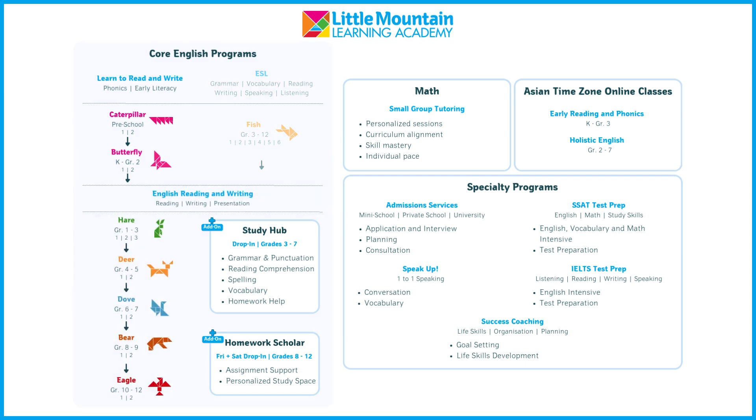Our FISH program is designed for ESL students, helping them reach English grade-level proficiency. With six levels, it covers grammar, vocabulary, reading, writing, speaking, and listening. Classes meet twice a week for 90 minutes, featuring intensive homework for full language development.